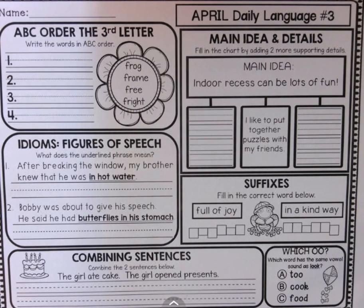Hello, kiddos! April Daily Language number three. The first thing we're doing is A, B, C order.